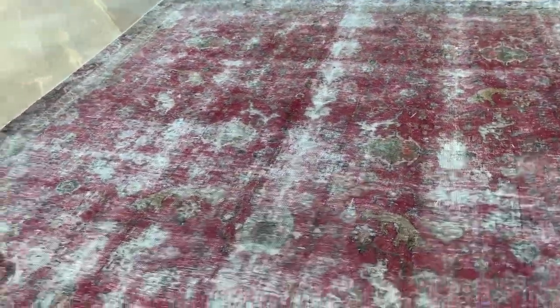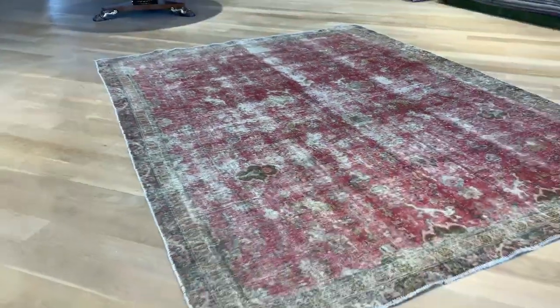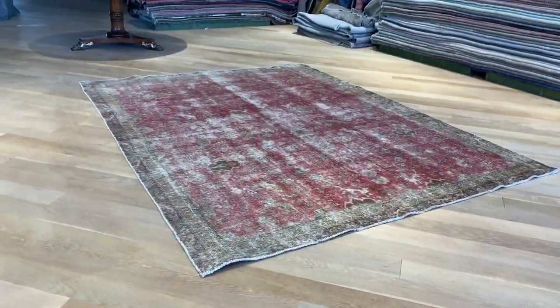In our stone wash carpet, no colors have been added. This is the natural color of the carpet that has just faded out over time. If you have any further questions, feel free to contact us.